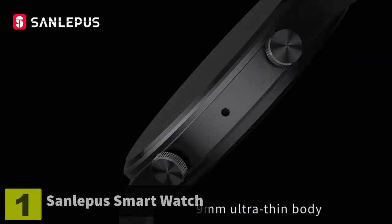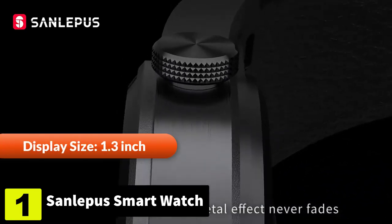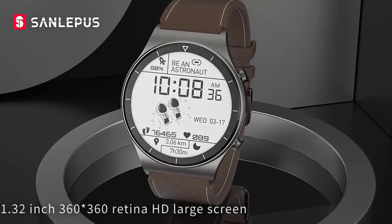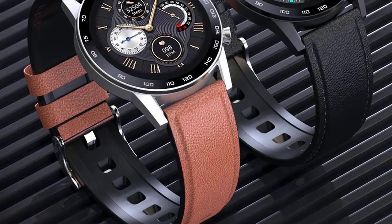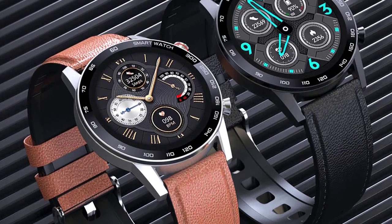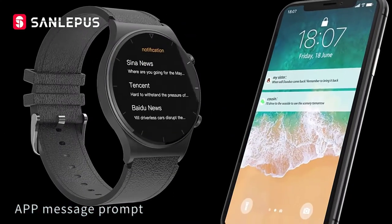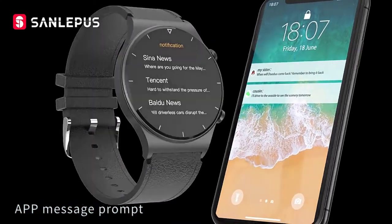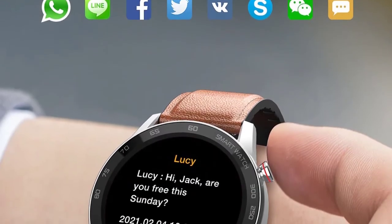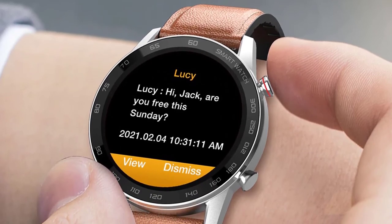Number 1: Sanlepa Smartwatch for Men. Featuring a gorgeous 1.3 inch highly sensitive full-touch color screen and 360x360 HD resolution, this watch delivers an ultra-clear and wide viewing experience. Featuring a dual-chip architecture and low power consumption system, this watch provides a long battery life to keep up with wherever you go. It provides timely reminders for SMS messages, incoming calls, calendar events, and other social media apps, so you no longer miss any important affairs.